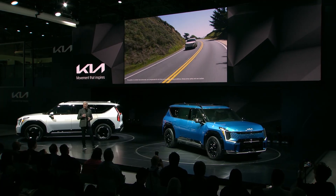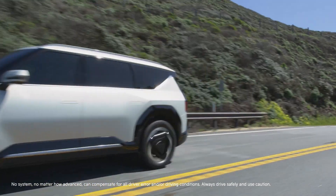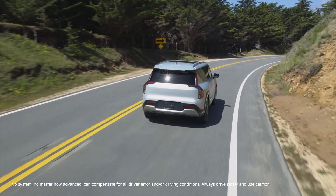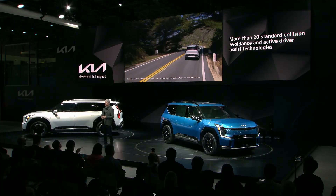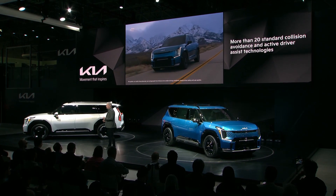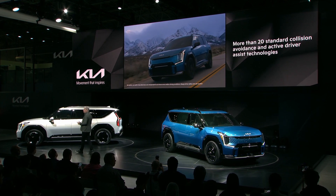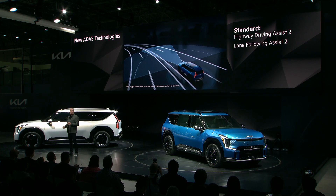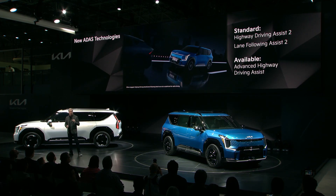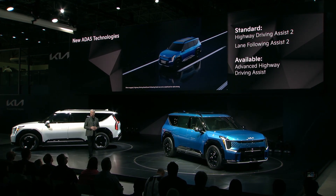Let's round out our EV9 story with driving confidence, enabled by advanced driver assist technology. We've refined and expanded our standard ADAS systems to offer more than 20 collision avoidance and active driver assist technologies. All new for Kia in North America are three technologies: standard Highway Driving Assist 2, Lane Following Assist 2, and an available first for Kia feature — Advanced Highway Driving Assist, or AHDA — that uses LiDAR-based technology.